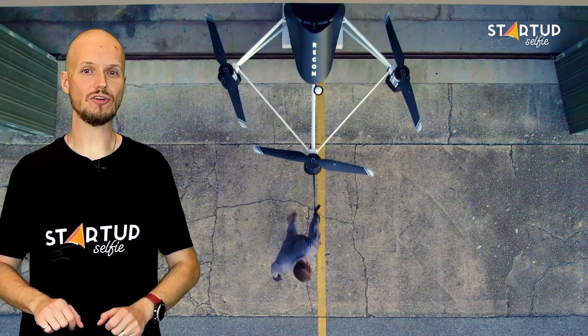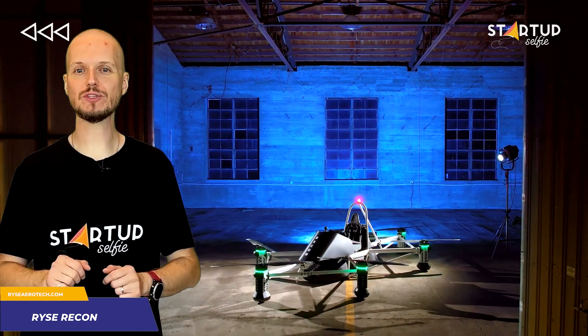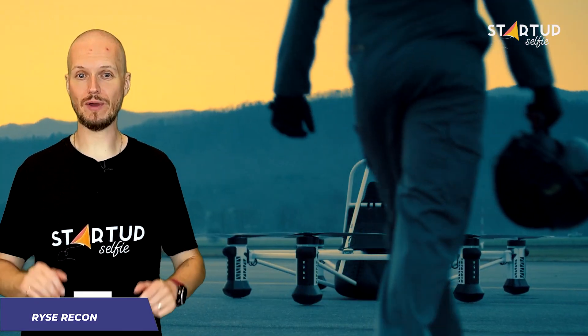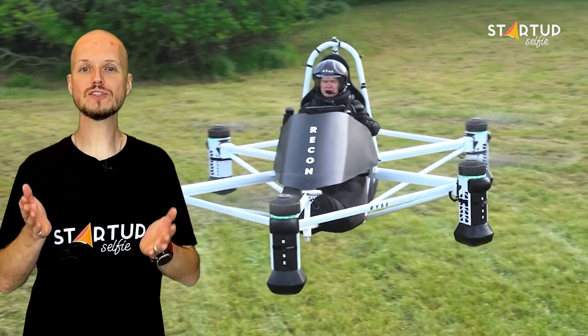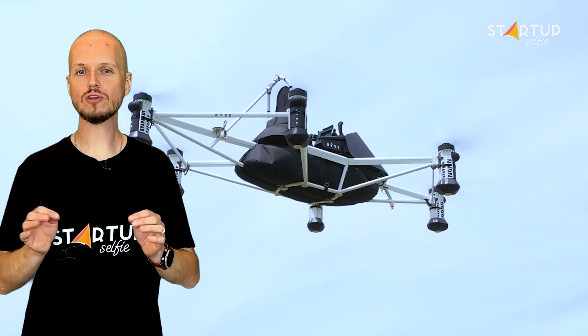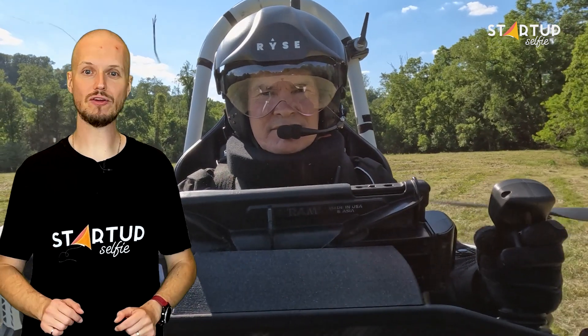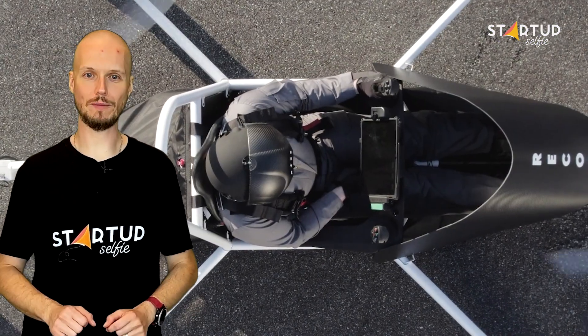This is an aerial ATV anyone can fly. Ohio-based startup RISE Aerotechnologies has created a unique machine that can be flown without a pilot's license and offers a new way to see a farm or ranch. RISE Recon is an ultralight eVTOL — a single-rider, six-blade aerial vehicle that operates like a drone or a helicopter.